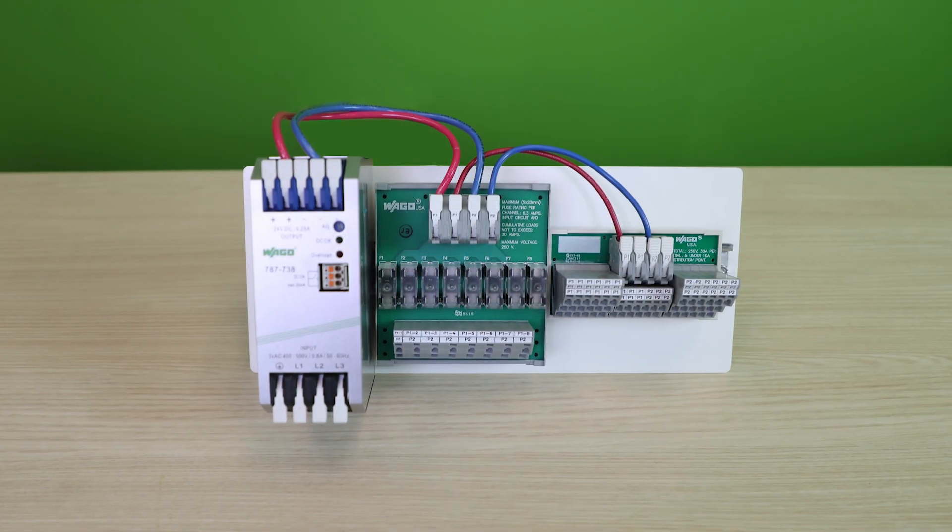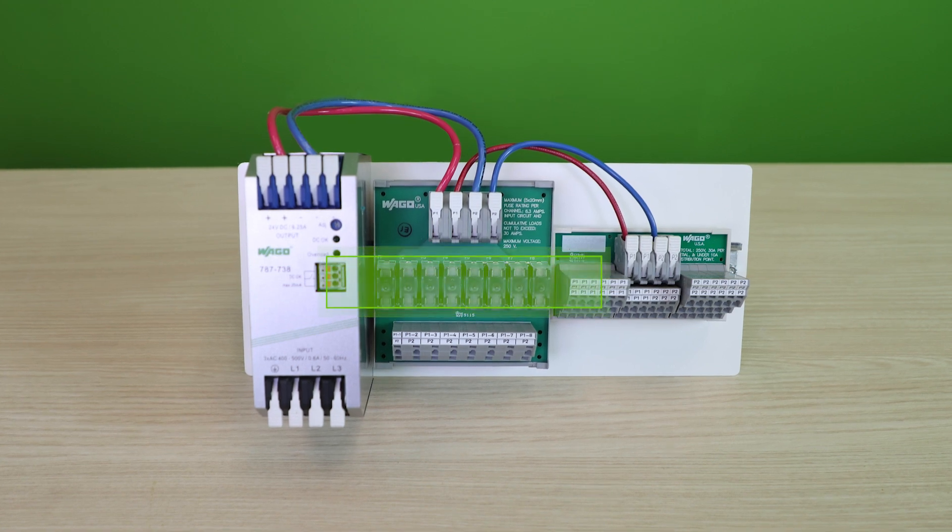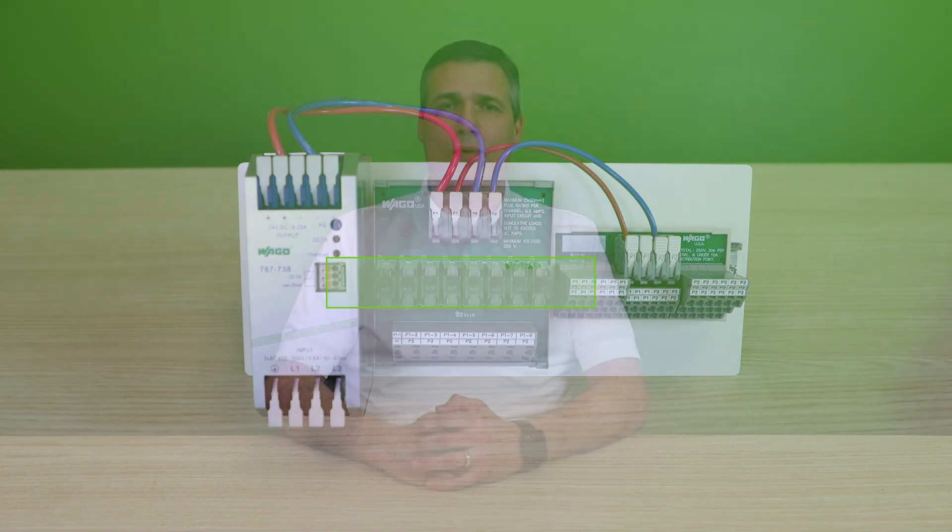The fused output version eliminates the need for additional fused terminal blocks and wiring. These modules are all UL listed for use in the US and Canada.